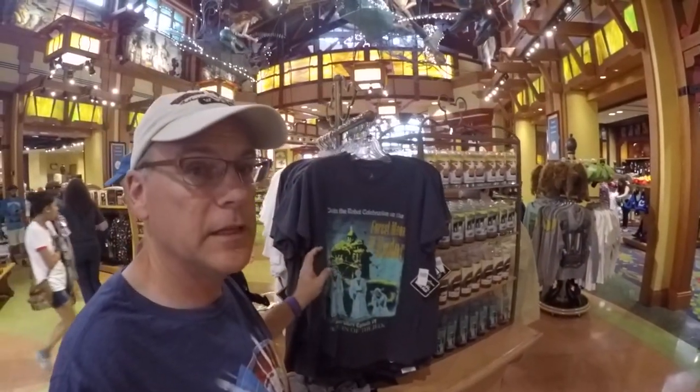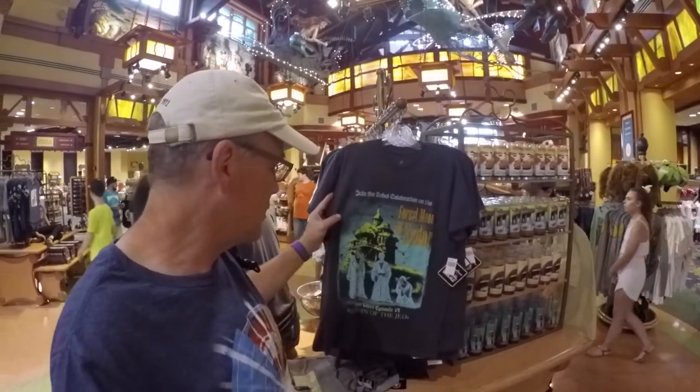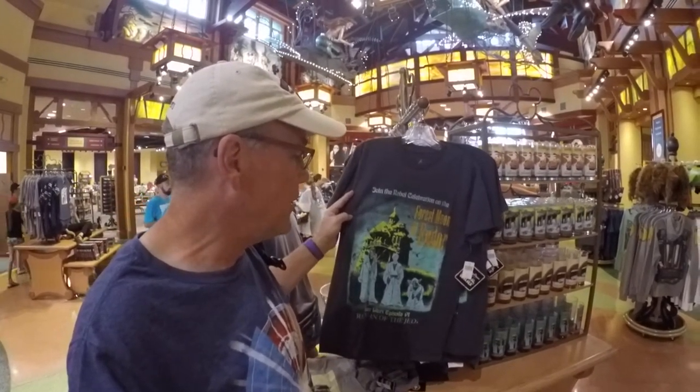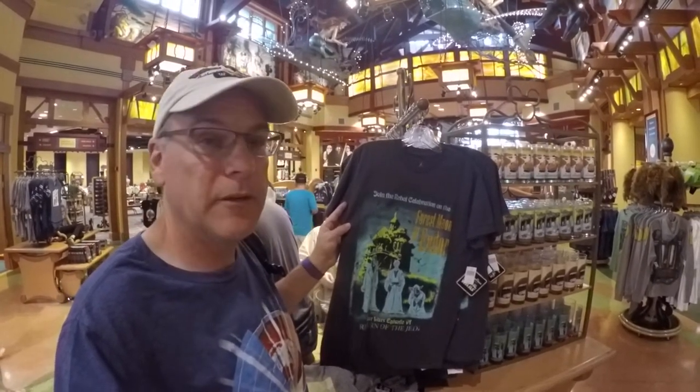One of these Star Wars Disney attraction mashup shirts — this one is for Return of the Jedi Episode 6 as well as the Haunted Mansion, featuring Endor. I think this shirt looks pretty cool. It's $24.99.